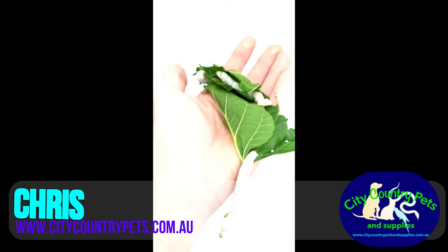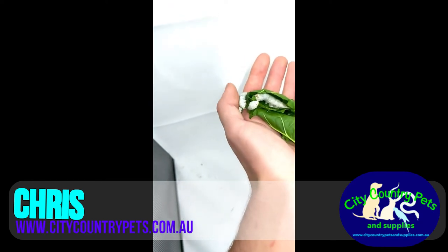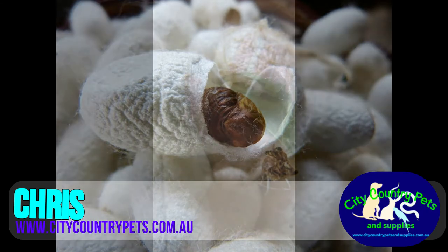Now I'll tell you about the life cycle of a silkworm. Silkworms grow through four stages of life: first, an egg; then, a larva; then, a chrysalis or pupa; and finally, as a moth.